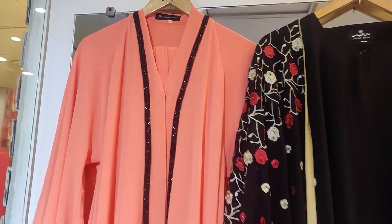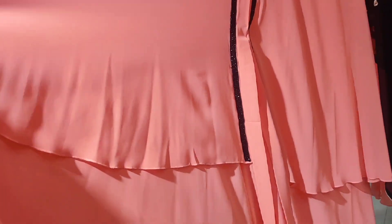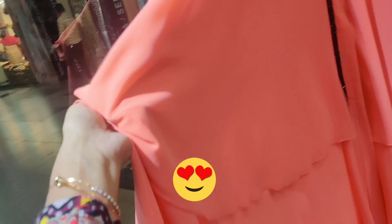This is an abaya in peach color. This is so gorgeous. This is the first layer of fabric. It is very soft.